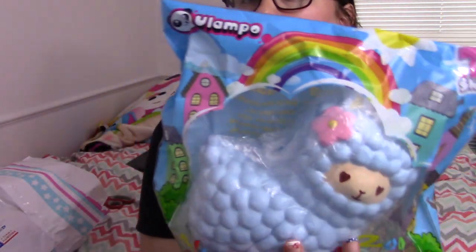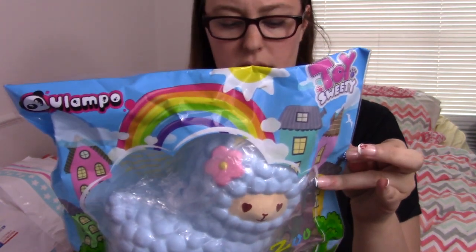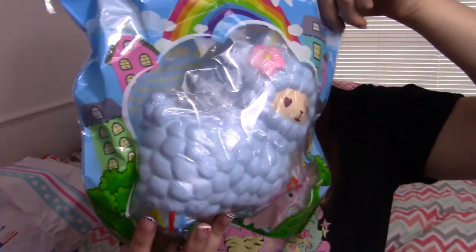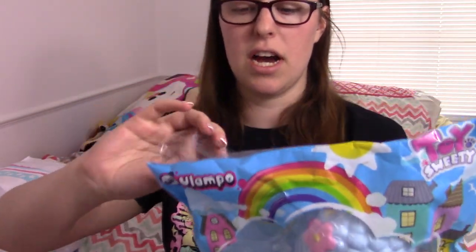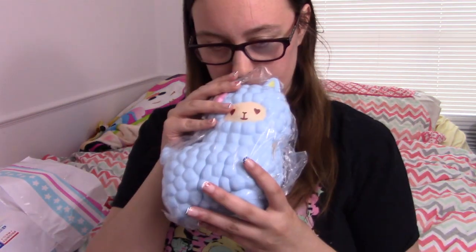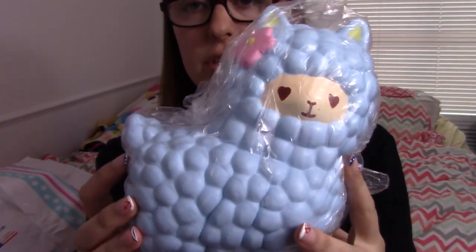The very first one I'm opening is the Flampo llama — I believe he's a llama, very cute. The packaging is so huge. I've been wanting this for a long time but didn't think it was worth $30, so for $15 I'm really excited.